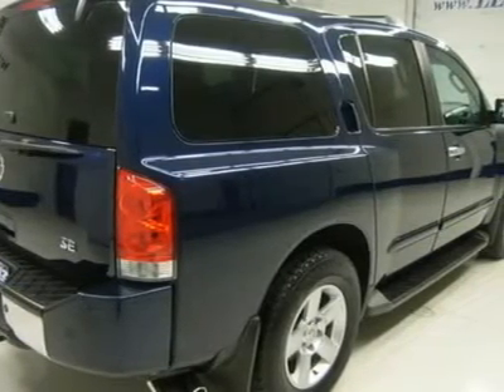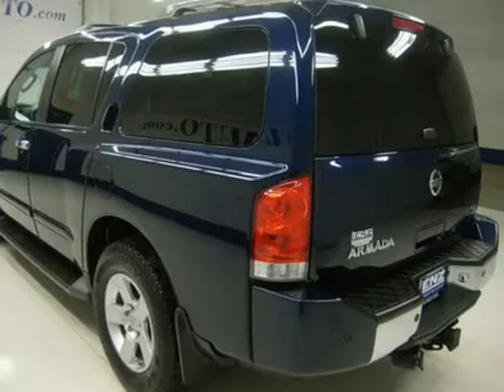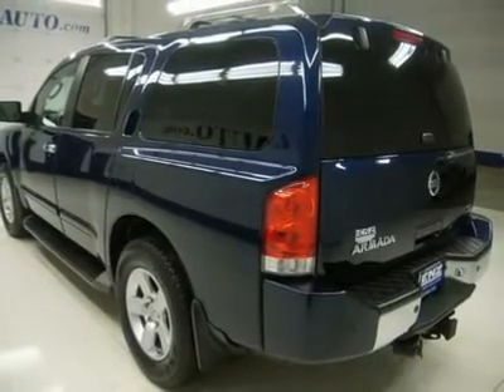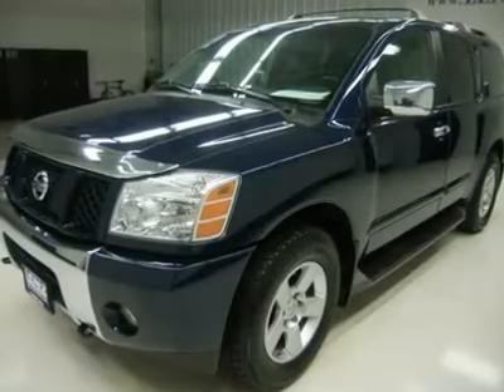Chrome-trimmed heated power mirrors, running boards, Yokohama Geolander SP 265/70 R18 tires, factory alloy rims, keyless entry, 6-disc in-dash CD changer and CD player, manual raise rear gate and glass.